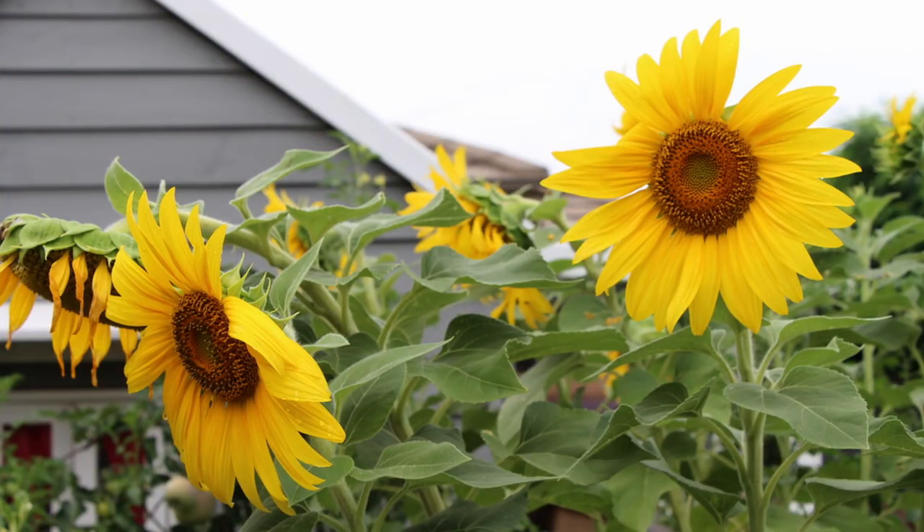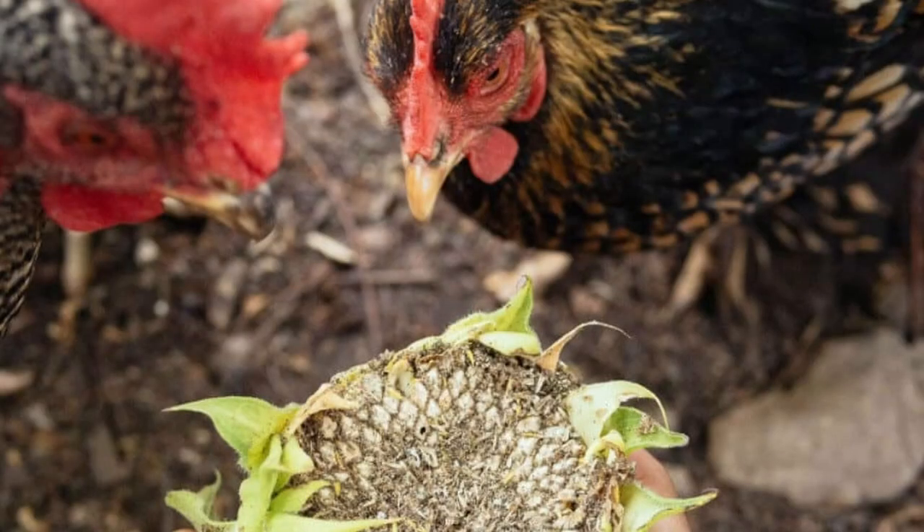Sunflowers are a good option here. Given a head start, sunflowers can often survive in a chicken run. Sunflowers have tougher stems and can rapidly grow up and out of a chicken's reach. So if you plant them in the spring and provide them protection for a few weeks, they can survive in the run all summer and provide a mature head of seeds to feed back to the chickens in the fall.